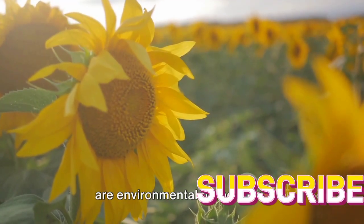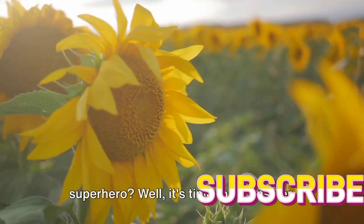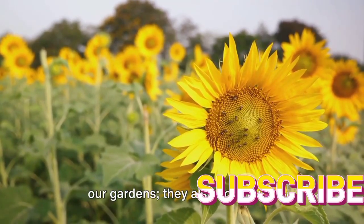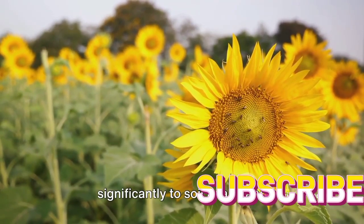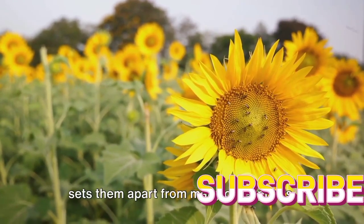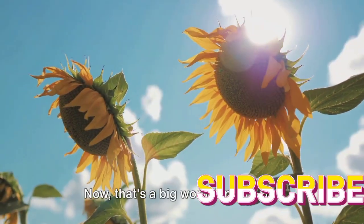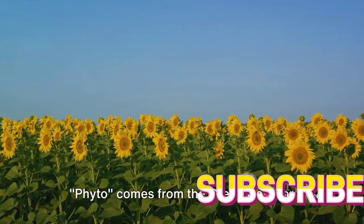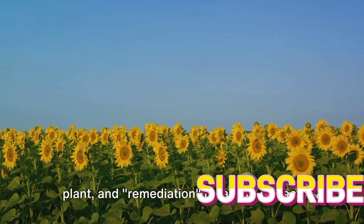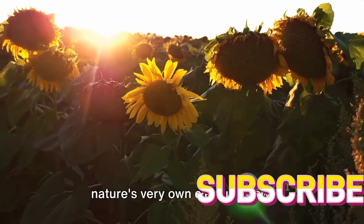Sunflowers are not just beautiful — they are environmental heroes too. These vibrant flowers contribute significantly to soil health and environmental remediation. Sunflowers have a unique attribute that sets them apart from many other plants: they are known as phytoremediators. 'Phyto' comes from the Greek word for plant, and 'remediation' means to correct or make right. So in essence, these sunflowers act as nature's very own cleanup crew.